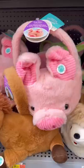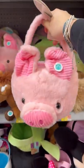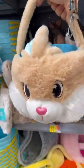Let's make my friend and sister an Easter basket. For my sister, I chose a pig basket, and for my friend, I chose a rabbit basket.